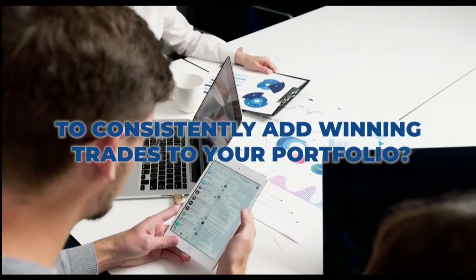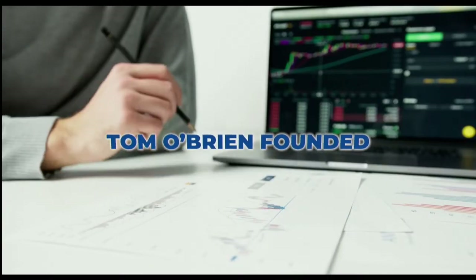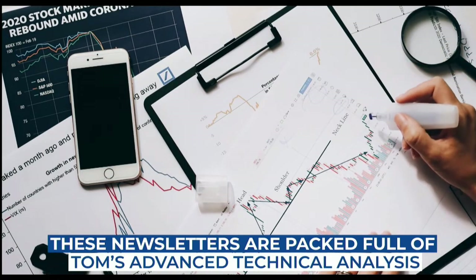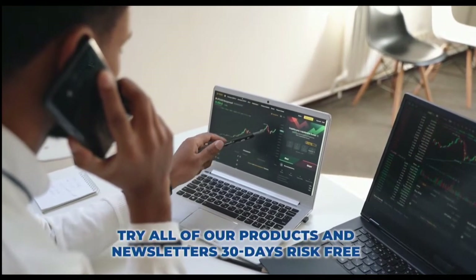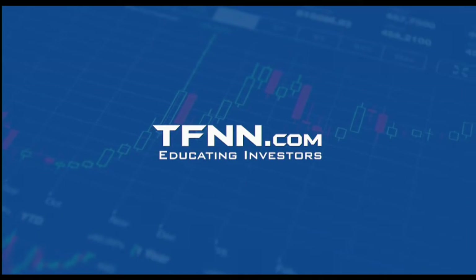Are you looking for a way to consistently add winning trades to your portfolio? Tom O'Brien has been successfully trading markets for over 30 years. A frequent contributor to TD Ameritrade Network and CNBC, Tom O'Brien founded TFNN over 20 years ago to help educate investors. Tom's daily market newsletter, Market Insights, is published every morning when the market's open. Try all of our products and newsletters 30 days risk-free with our money-back guarantee at TFNN.com. TFNN, educating investors.